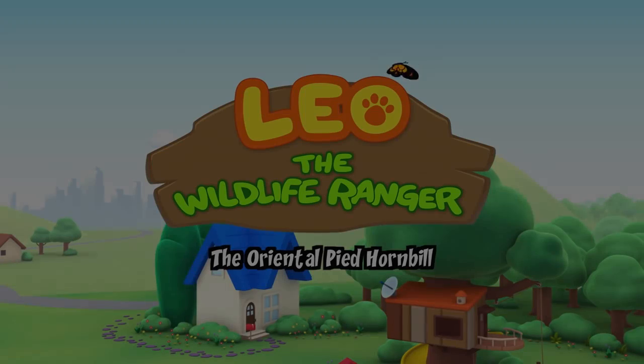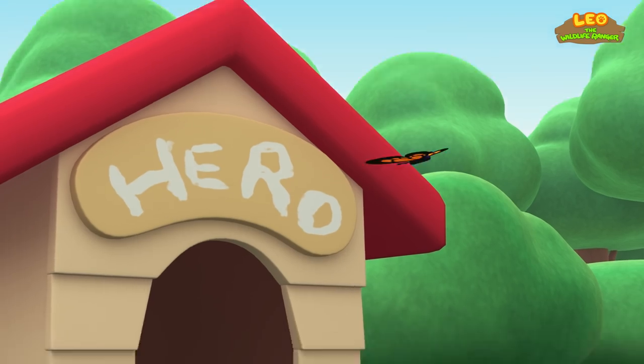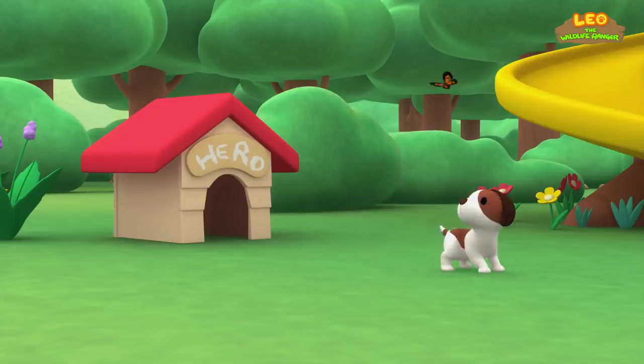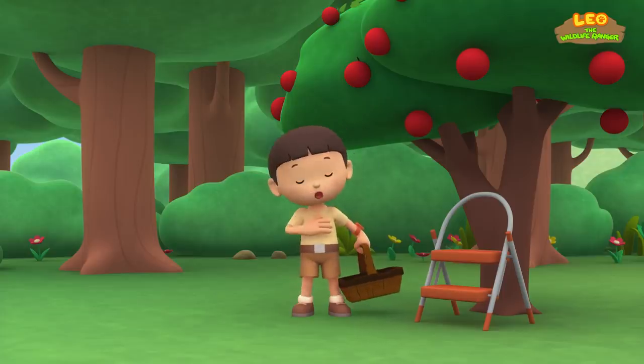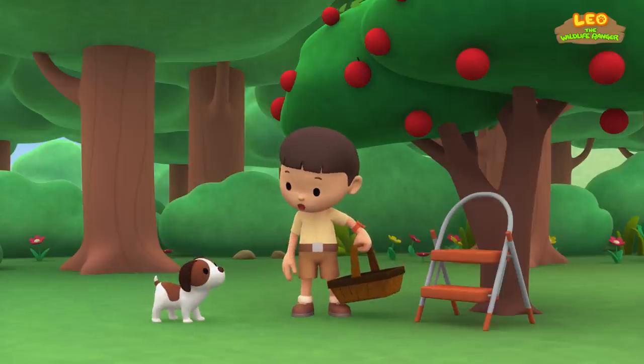The Oriental Pied Hornbill. Hi everybody, my name is Leo. I am a Junior Ranger, and this is my puppy, Hiro.